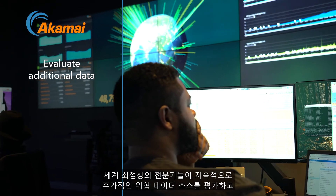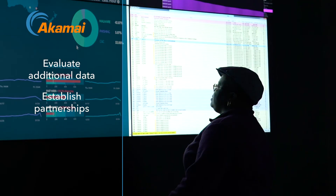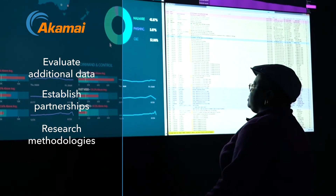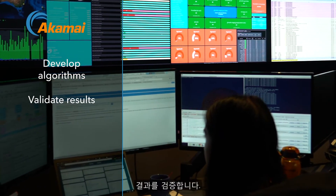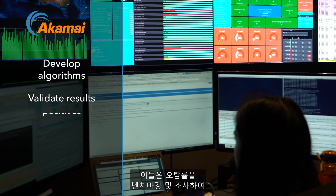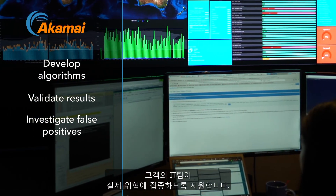The final component is our security research team. These world-class experts continuously evaluate additional threat data sources, establish new security and engineering partnerships, research new methodologies for data manipulation, develop proprietary algorithms to quickly identify new malicious behavior, and validate results. They also benchmark and investigate false positive rates to enable our customer IT teams to focus on genuine threats. This past year, this extensive threat research work led to the creation of our real-time zero-day phishing detection engine, a first-in-class mitigation technique for such exploits.